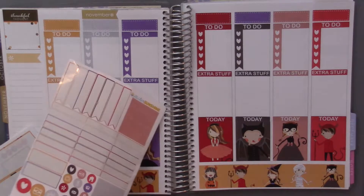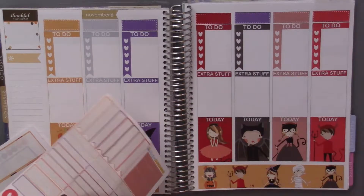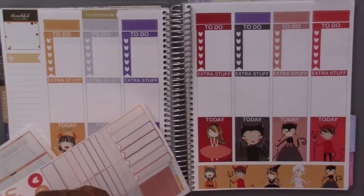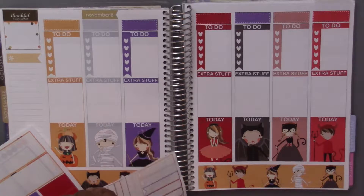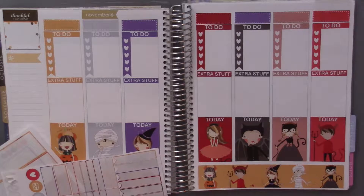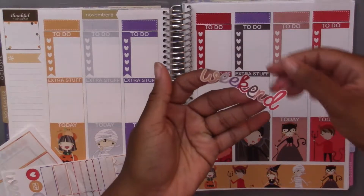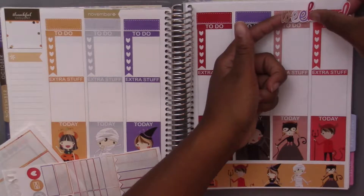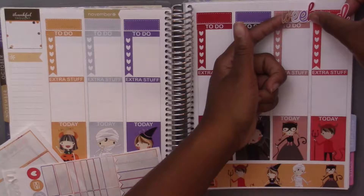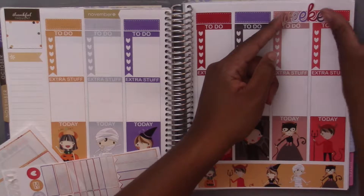So I think I will either put it in this section or at the top and then just not write in the actual days. This weekend banner is really hard to hold because it's just the cut-out letters and I'm really trying not to rip it. Yeah, I think I'm just going to put it at the top — oh no, I ripped it. Dang it.